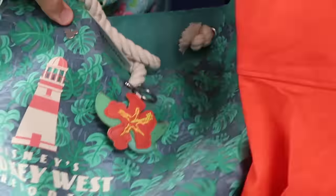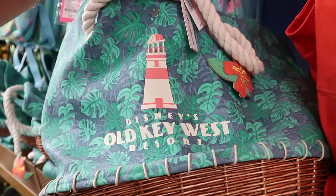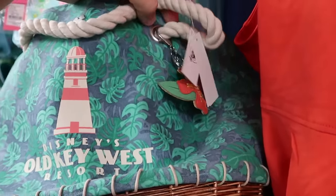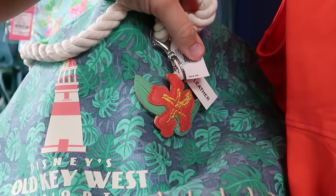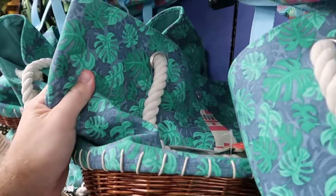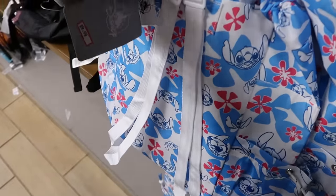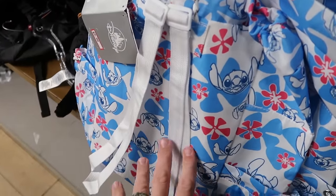Here's a huge tote bag — perfect for a Disney cruise or the beach. This one is for Disney's Old Key West Resort with Mickey, the light tower, all the flowers, and a leather flower on the side. It has basket material at the bottom. Originally $65, now $30. They also have a cinch backpack with Stitch and all the Hawaiian flowers — you can see the straps on the back side. Those are only $10 a piece.